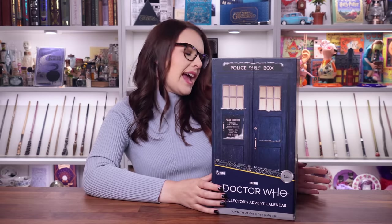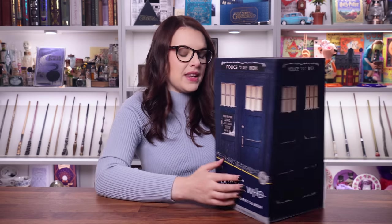Let's talk about this Advent Calendar. I got this from a website called Mankind. This cost £109 — it's slightly steep for an Advent calendar, but let's take a look.